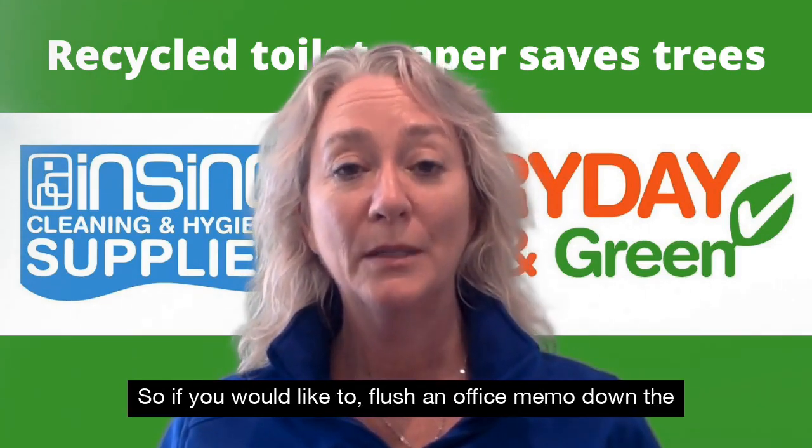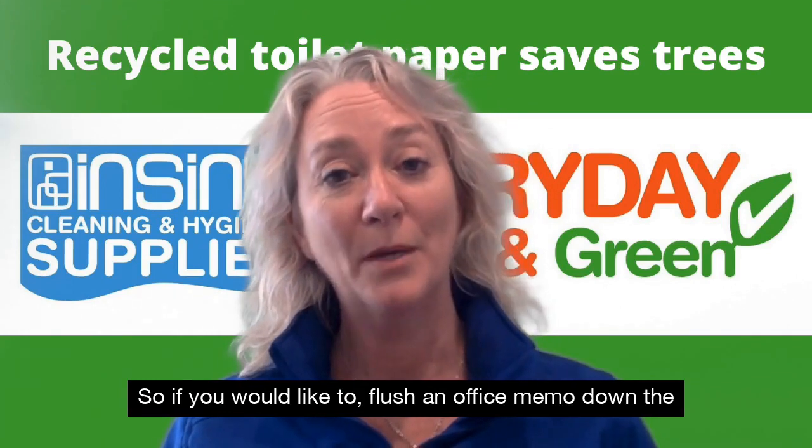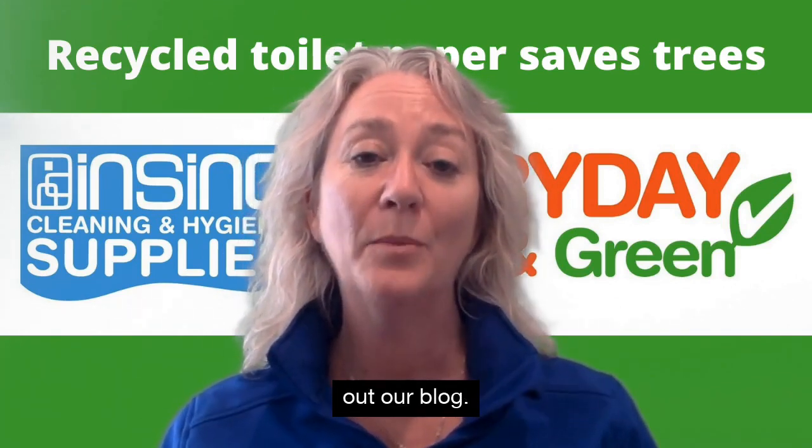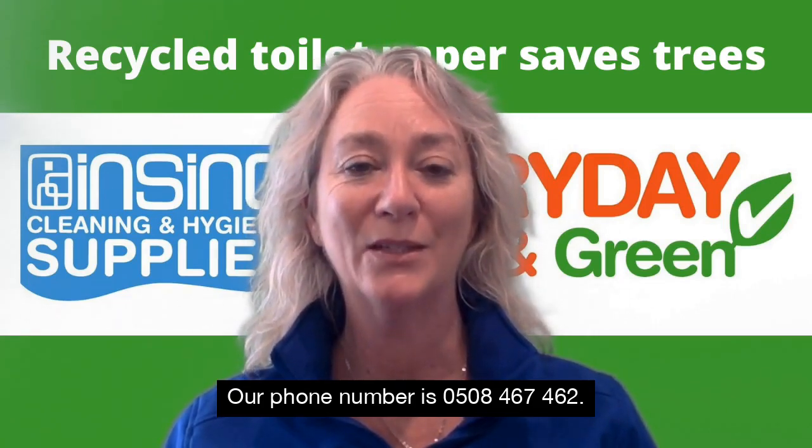So if you would like to flush an office memo down the toilet rather than a tree, please get in touch. Check out our blog. Our phone number is 0508 467 462.